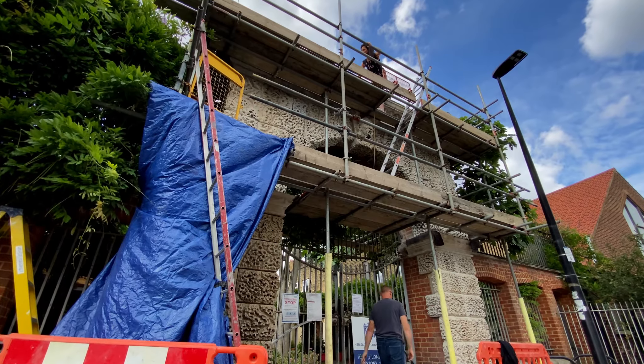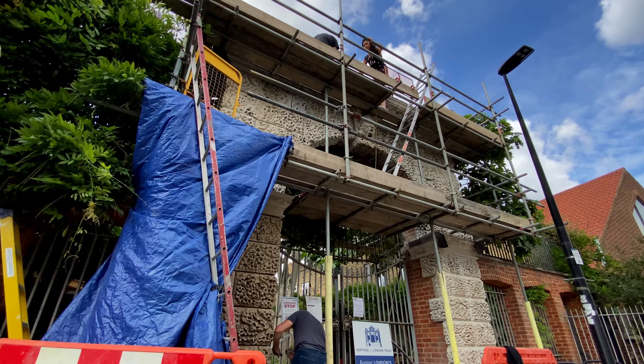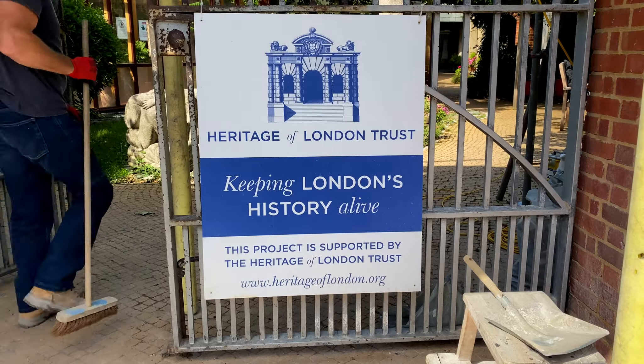People around here are proud to have something so old that's still being used practically — it's not just a monument someone comes along and takes photos of; it actually serves as a good entrance. It always looked pretty dirty, so when the opportunity came for us to get funding to give it a good clean, we jumped at the chance. It's really easy to build stuff in a deprived community, but we went above and beyond that — we've used all the best quality materials, the best architects, the best builders. Because we're such a poor borough, we deserve a bit of bling, a bit of glam, and a bit of history.